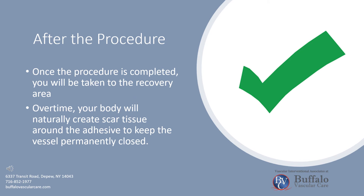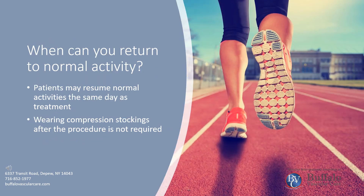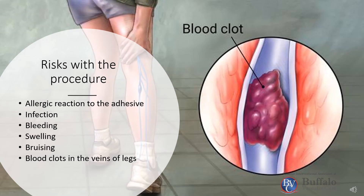Over time, your body will naturally create scar tissue around the adhesive to keep the vessel permanently closed. Patients may resume normal activities the same day as treatment. Wearing compression stockings after the procedure is not required.